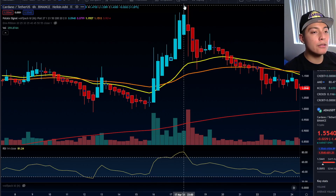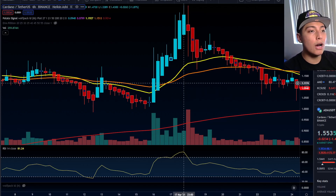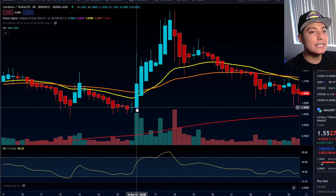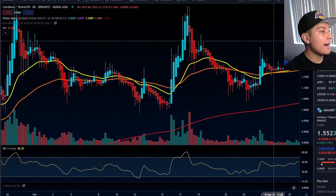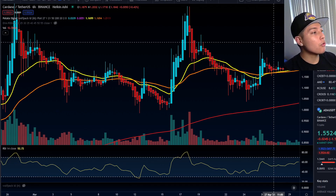Cardano went all the way up to nearly a dollar fifty when the news released, then came back down. This is why I'm saying to be very cautious about buying this news right now — we've probably already seen most of the gains. It can still go up like Cardano did over those two days before trading started, so until Thursday we could still see a move to the upside. But I want to warn everybody: just because Coinbase lists a new token, once it actually starts trading it can pull back significantly.